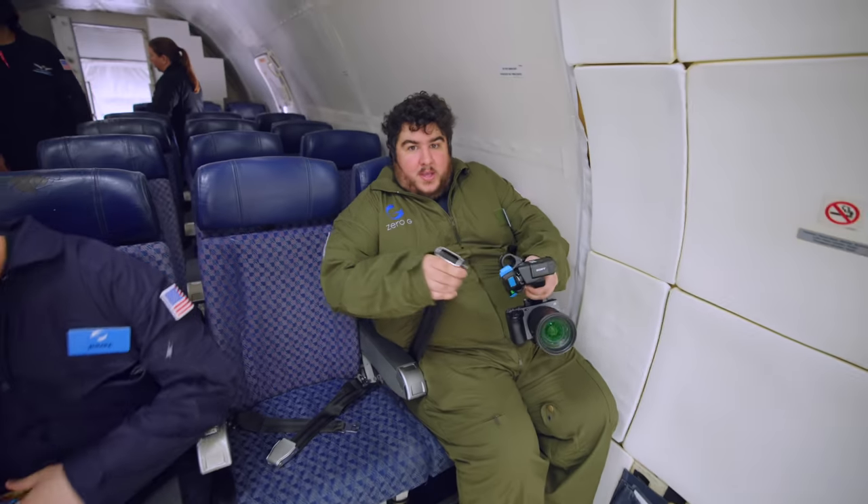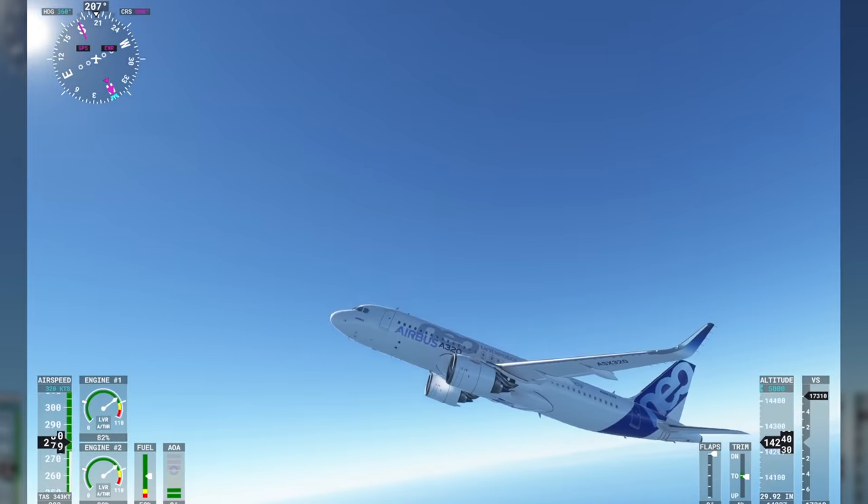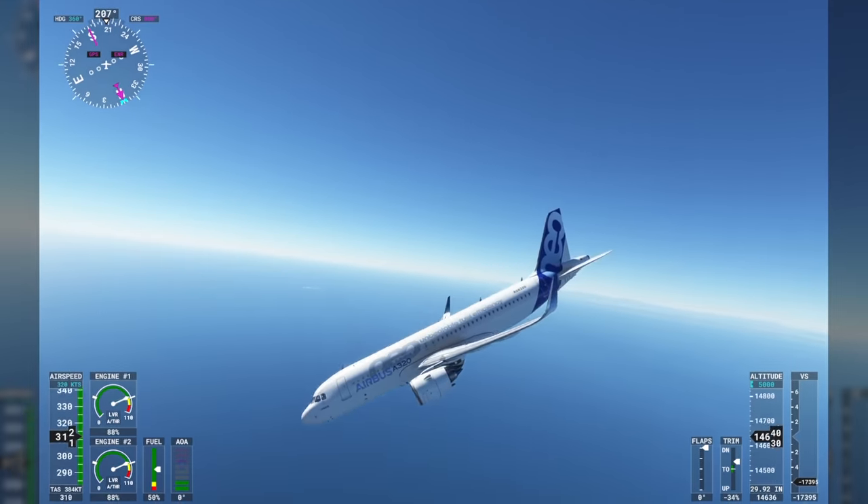I'm nervous. Very much. The plane is going to do a series of parabolas — going up and going down — which is going to alternate us between either feeling zero gravity and floating, or being pushed into the ground, basically weighing double what we normally do.